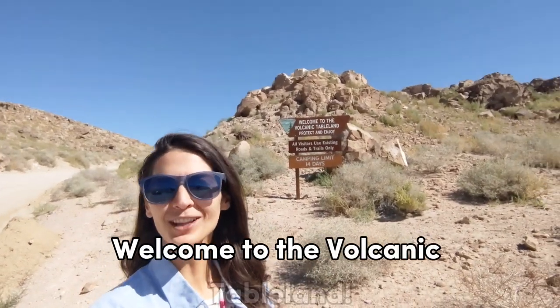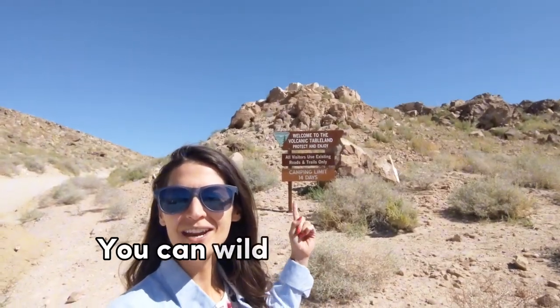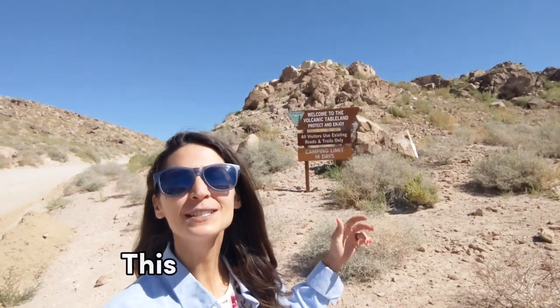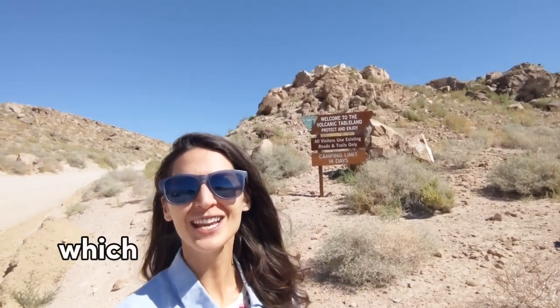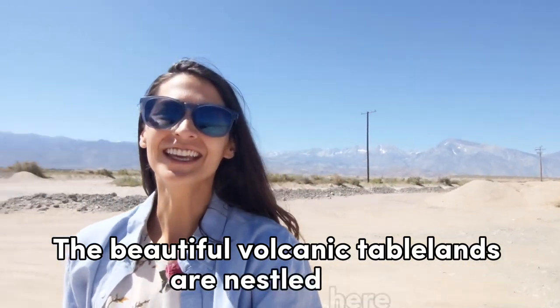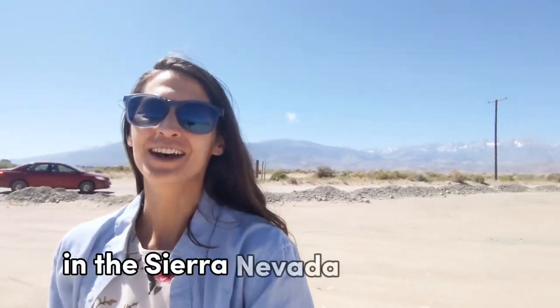Welcome to the Volcanic Tablelands. You can wild camp here or boondock for 14 days for free. This is part of BLM land, which stands for Bureau of Land Management. The beautiful Volcanic Tablelands are nestled here in the Sierra Nevada mountains.